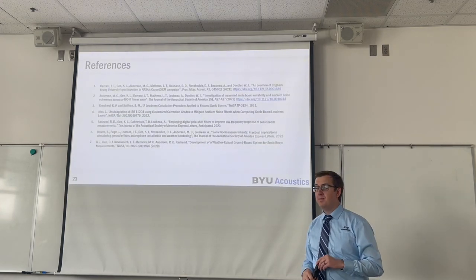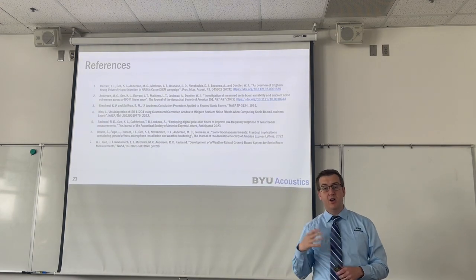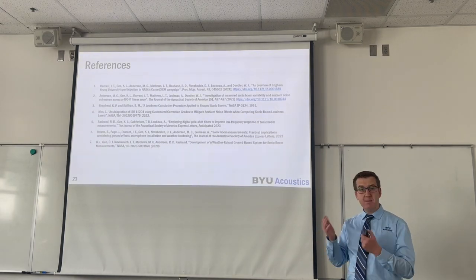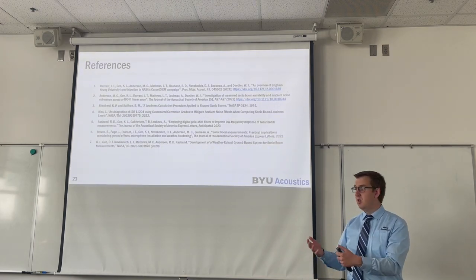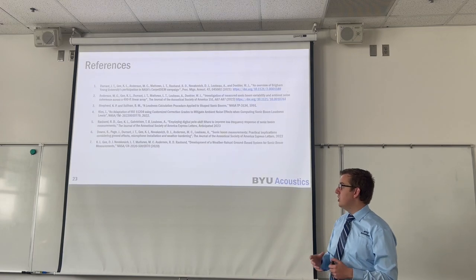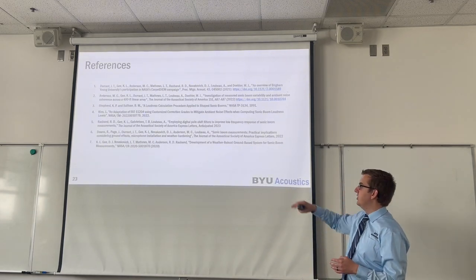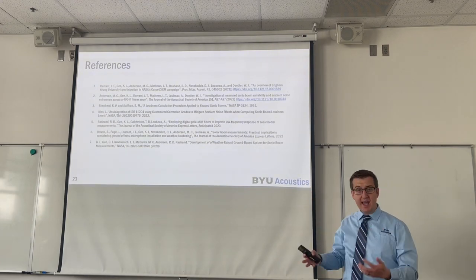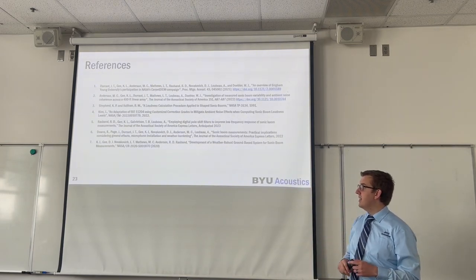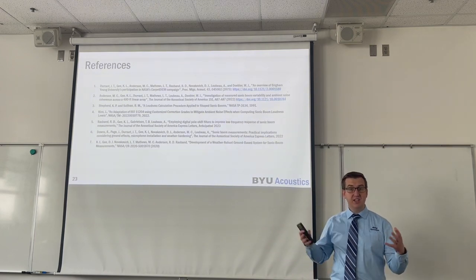Here is a list of references relating to this presentation. Two additional yet-to-be-published references to note: there's going to be a Proceedings of Meetings on Acoustics paper published through the Acoustical Society of America covering this material in much more detail, and a new contractor report covering all of this same information with the exception of digital pole shift filtering. We recommend keeping an eye out for these upcoming publications. You can always contact myself or Dr. Kent Elgee at BYU for further information. Thank you for listening to this presentation.